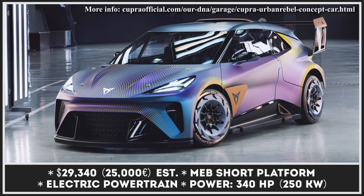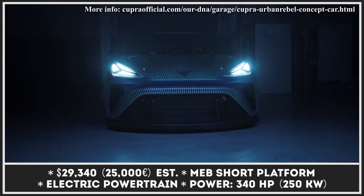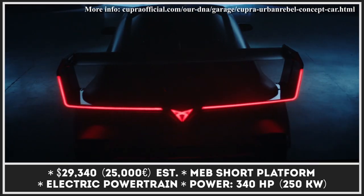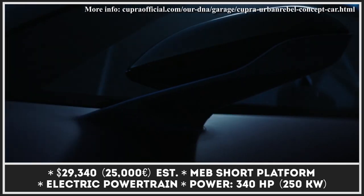Initially launched as Seat's high-performance brand, Cupra is now planning to become an all-electric company by 2030. The future is being previewed by the new Urban Rebel concept — a hot hatchback that does away with boring style cues and tamed exterior design typical for the segment.